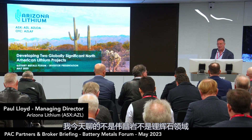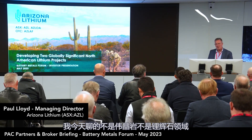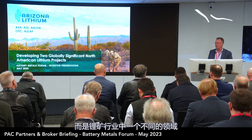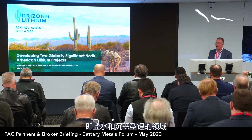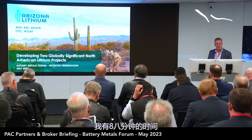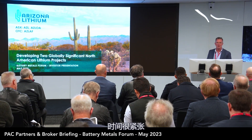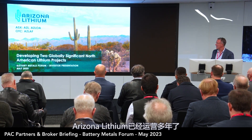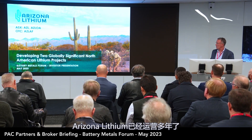I won't talk about pegmatites or spodumene today. I'll talk about a different area of the lithium industry — with brines and the evolving sedimentary space. I've got eight minutes to talk about a project that I've worked on for eight years, so I've got to be quick. Arizona Lithium — we've been around for quite a while now.